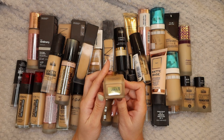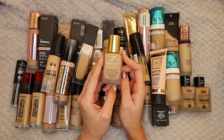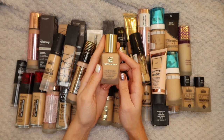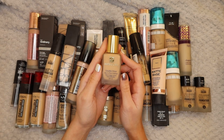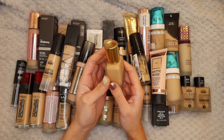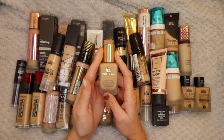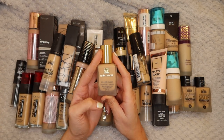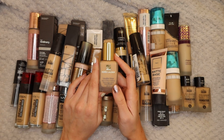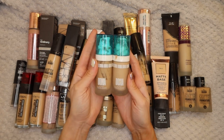Next up is the Estée Lauder Double Wear Foundation in 2W1 Dawn. I used to absolutely love this foundation, I was obsessed with it, but the last few times I've worn it I'm not that fussed - unless I mix it with a different foundation like the NARS, it's just so thick and drying on my skin. I find it cakes up on me a lot more than when my skin was younger. I also wish it came with a pump for the price. I'm going to keep it for now, but if I haven't really used it in the next six months I'll get rid of it.